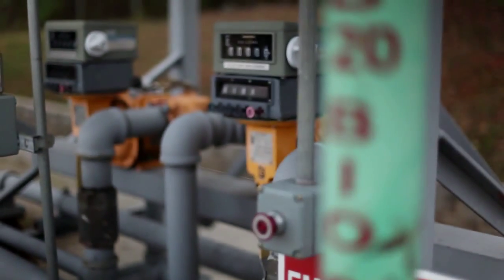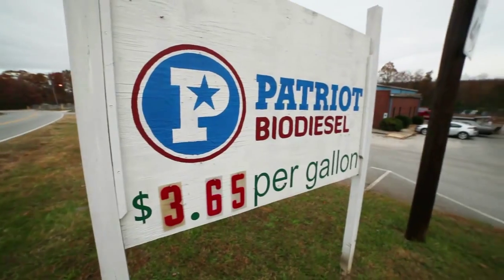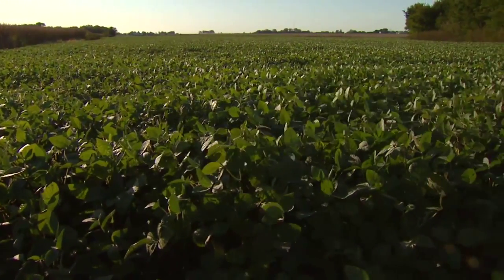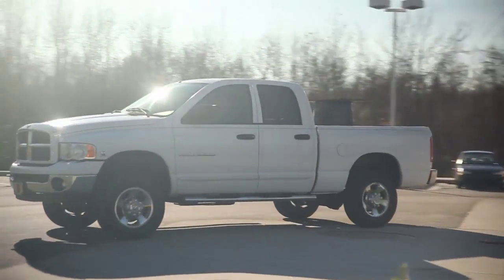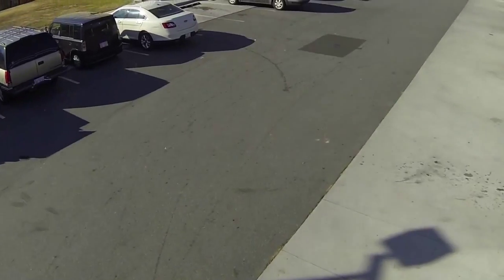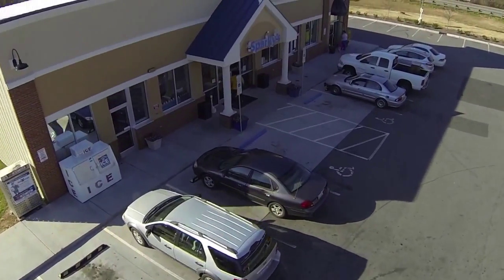So why use biodiesel? It's good for our economy and energy security. By being produced in the United States, we can import less petroleum and achieve greater energy diversity. It's also good for reducing emissions and improving air quality, especially if used in older diesel vehicles. Moreover, biodiesel helps protect the environment by being non-toxic and less harmful to soil and water if spilled compared to petroleum diesel.